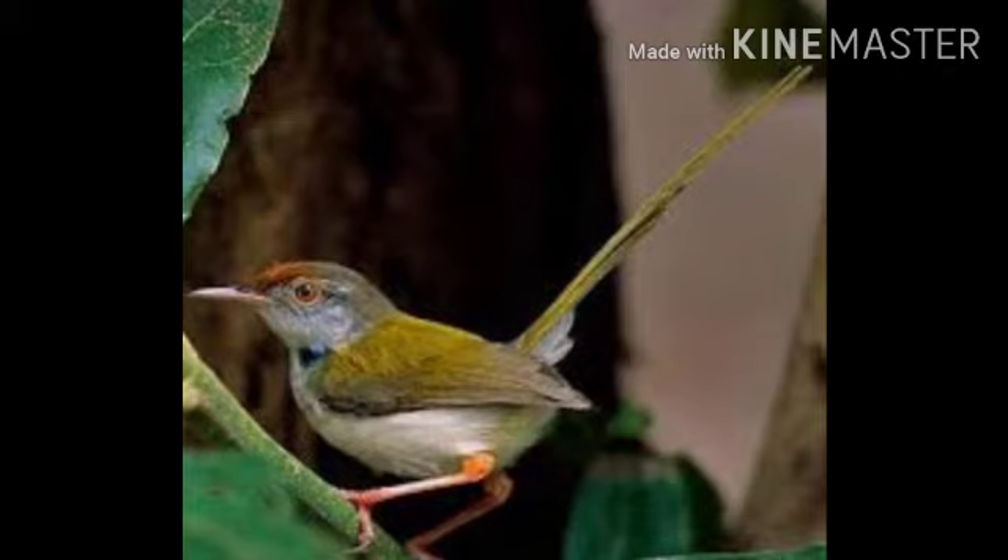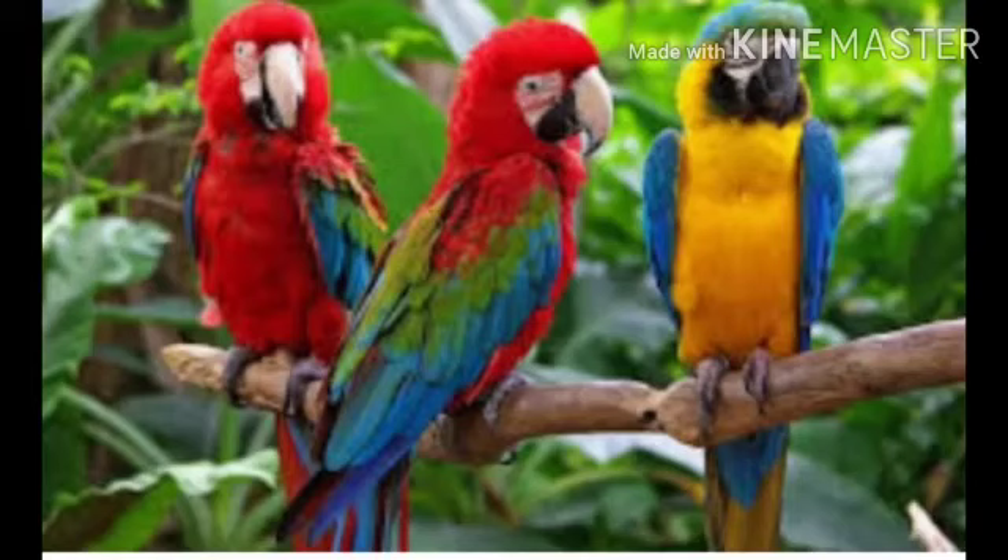Next one is tailorbird. Tailorbird is a small bird with short rounded wings and a long tail.